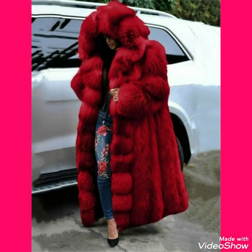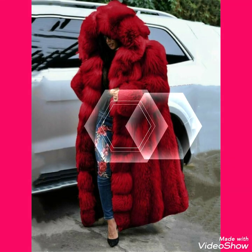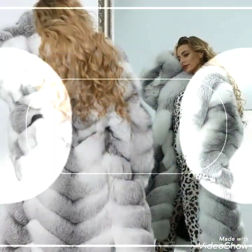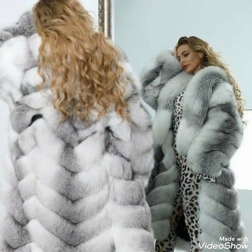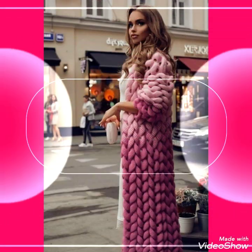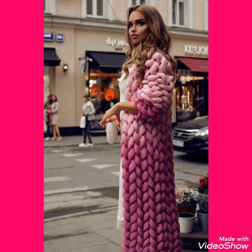Fox fur coats are the IT thing in winter fashion for quite some time now. You can also see women's fashion autumn winter warm oversized thickened Fox fur jackets — ladies long hooded styles are featured in this video.